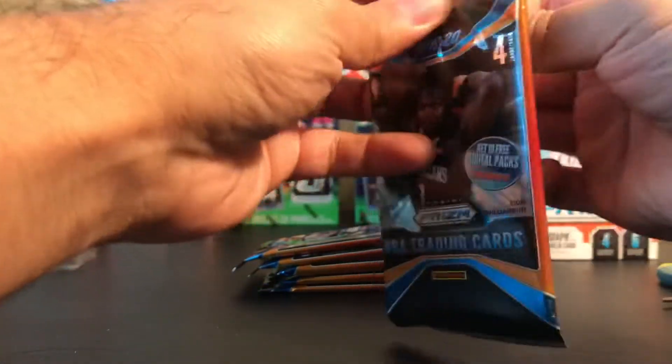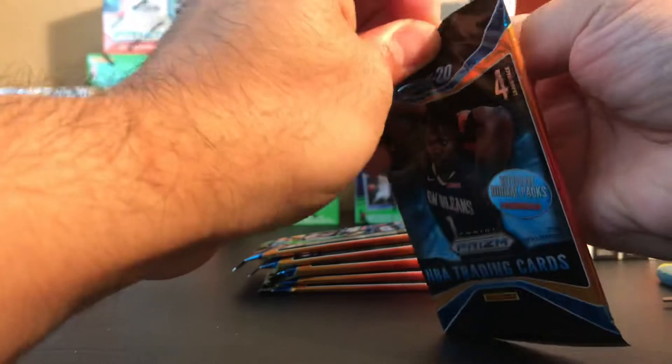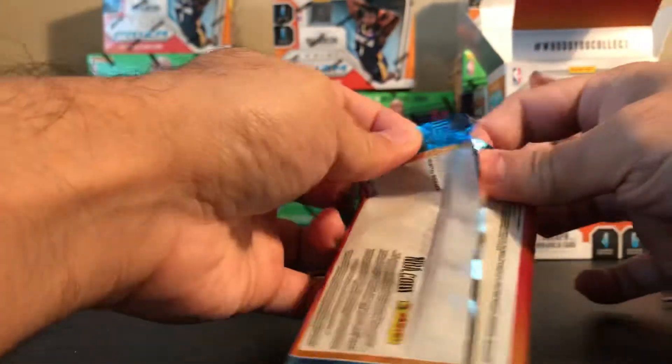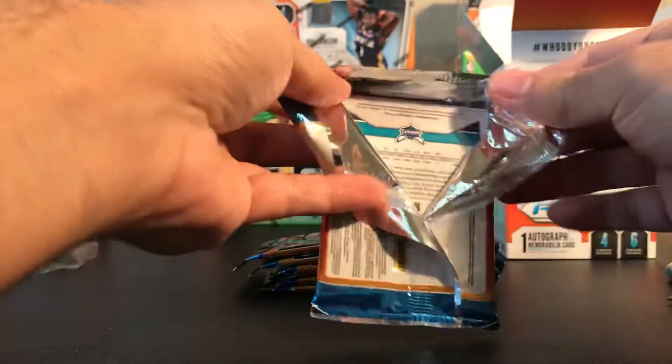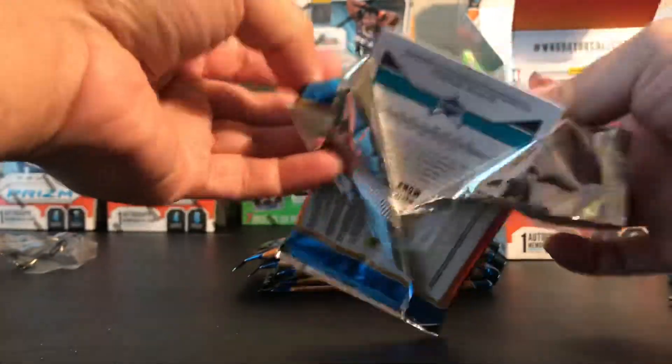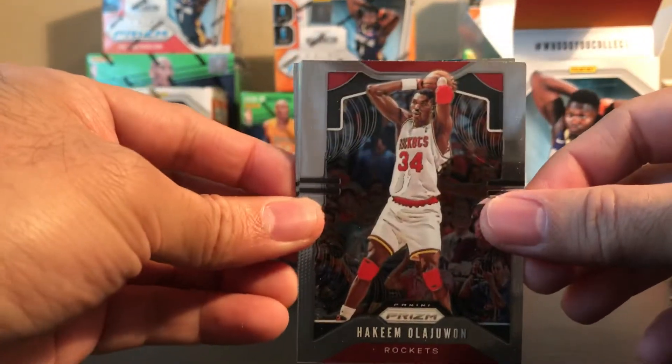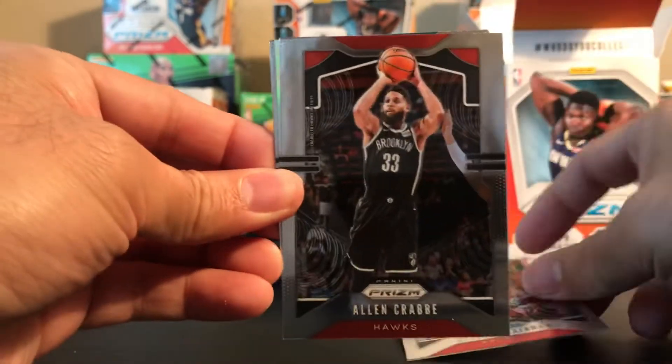I'm pretty sure by this time you've seen a lot of breaks about this. The Panini Prizm hobby box is not even out yet - I don't think it comes out until next week. The first up the line will be available this Monday via Dutch auction on the Panini website, so if you guys are willing to shell out some more money, you guys can do that.